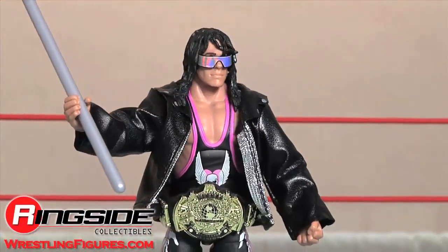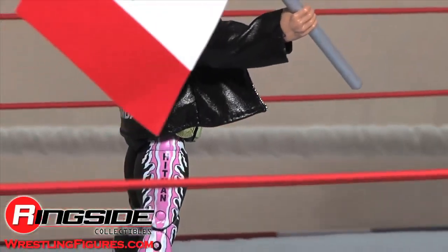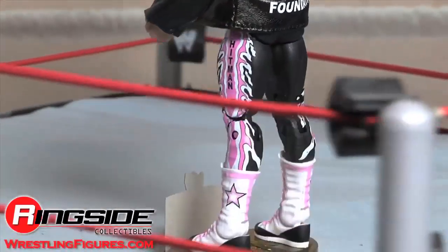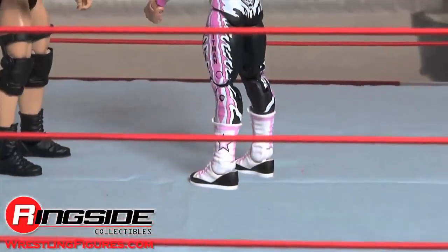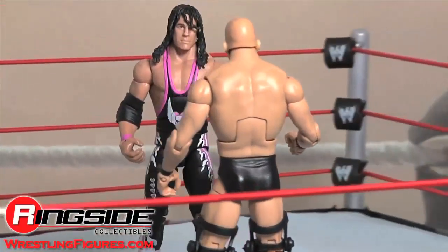Forget about modern-day MMA fighters who shall not be named — this man is the epitome of Canadian athleticism. Check out Ringside Collectibles at wrestlingfigures.com for the largest selection of wrestling figures on the internet.